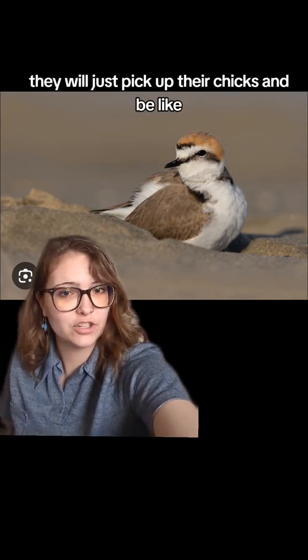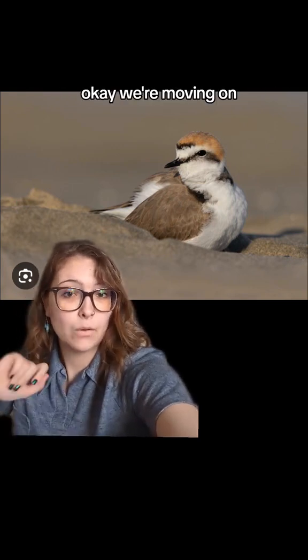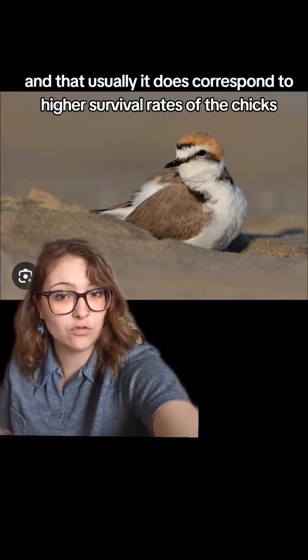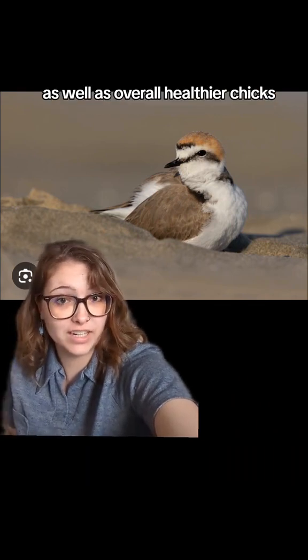When conditions become unsuitable they will just pick up their chicks and move on. This usually corresponds to higher survival rates of the chicks as well as overall healthier chicks.